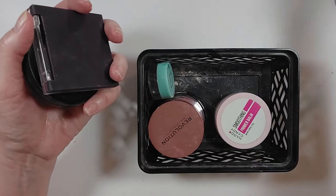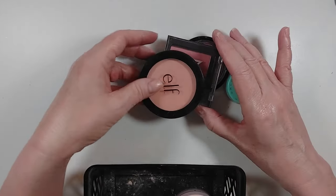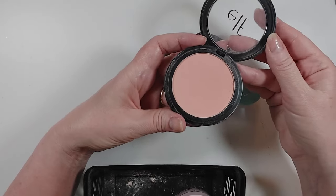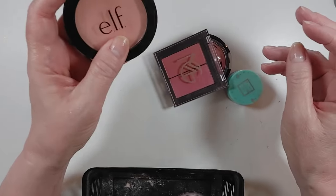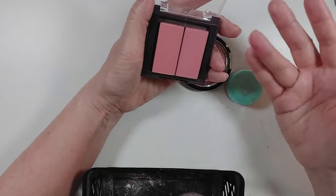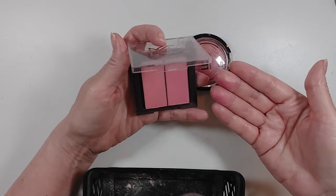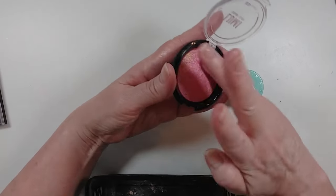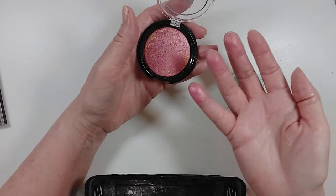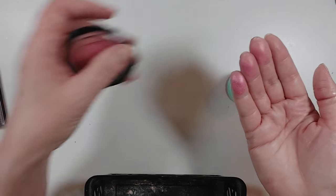I had some blushes in the maybe bin. This one I did use and I actually really liked it — it's very light, but when I wanted that it was really pretty, so I'm keeping it. These two Makeup Geek blushes — there's a pinker one and a peachy one — have a little bit of shimmer and I really like the way they look on my skin, so I'm keeping those. And then I have this Lumi blush that's glowy — I used that recently and it was so pretty. So I'm keeping all of those.